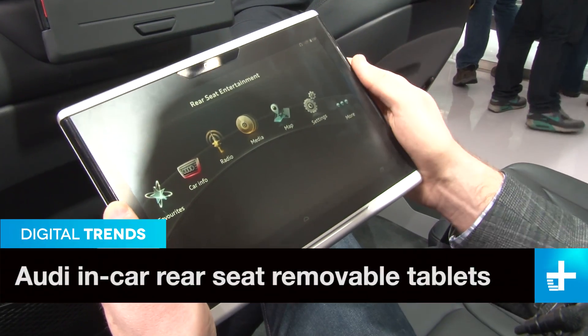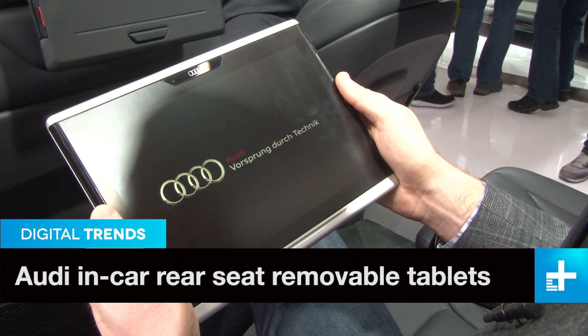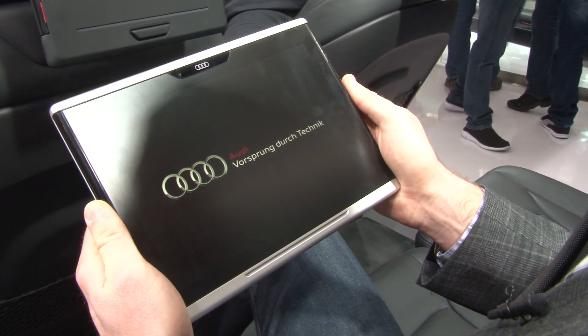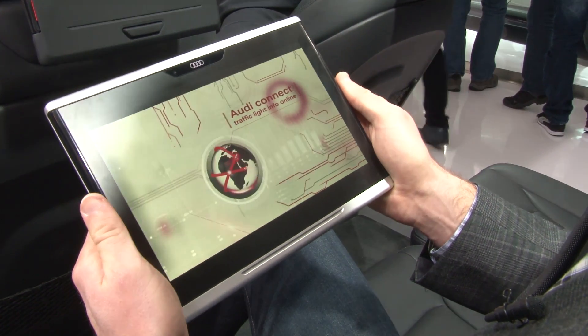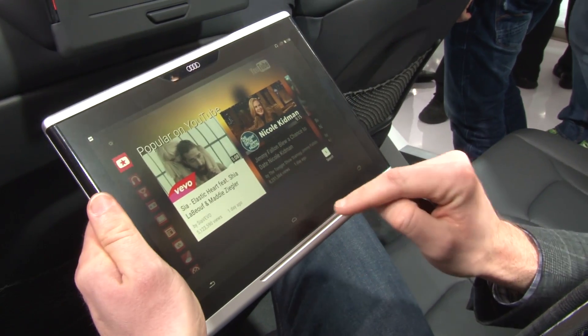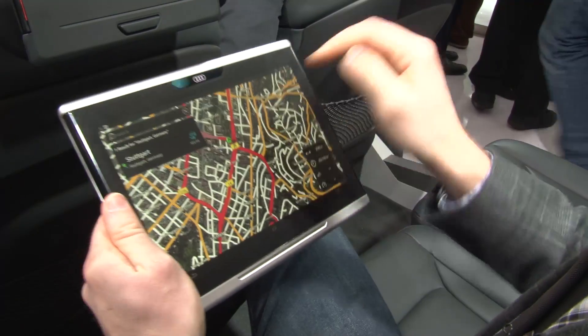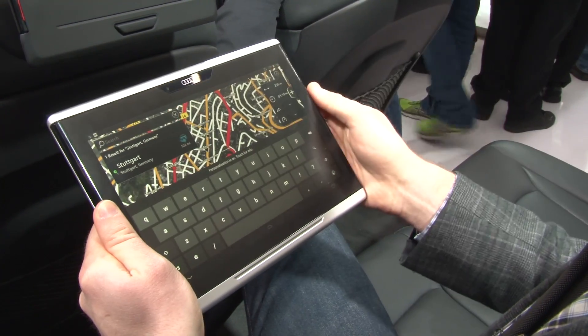This one's just like the upfront infotainment. We can go to media and from here we can check out all the wonderful videos that we might have on board, but then also the internet as well through the onboard LTE Wi-Fi. Now let's say the kids want to be active in the trip — well they can go into the map to help find a stopover point for the navigation.